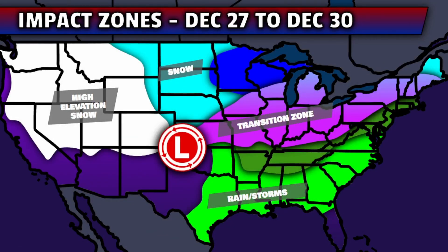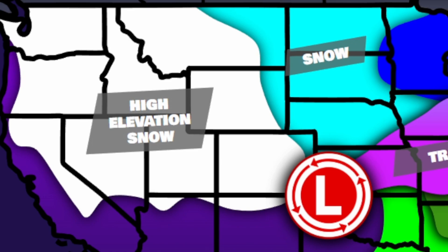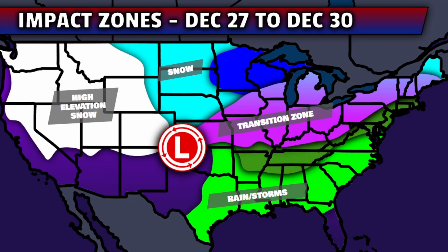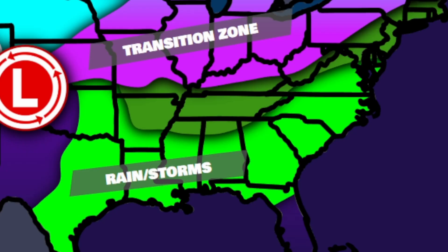A similar effect will be happening back into western Michigan, even through Wednesday morning. Using this custom graphic to quickly recap the impact zones with this system from December 27th to December 30th: after some heavy snow in the high elevations out west, there will be snow or a transition zone from rain to snow moving east over a lot of the northern U.S. Unless you're in Iowa, Wisconsin, Michigan's parts of the transition zone, or the far interior northeast, you will probably see rain for 80% or more of the event. Further south, it will just be an all-rain event, with some storms even possible in parts of the south and southeast.